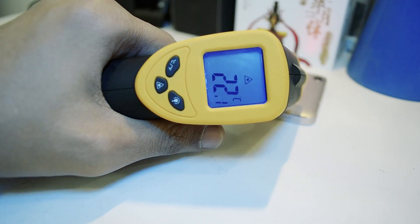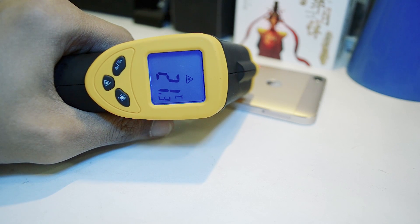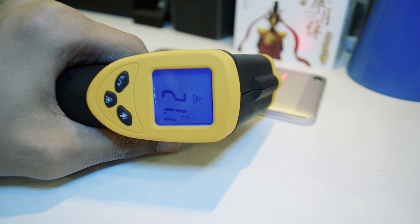Before we started our testing, we did a temperature check to check the idle temperatures of this phone. This phone is idling somewhere between 20 to 22 degrees centigrade, which is not hot for a phone.